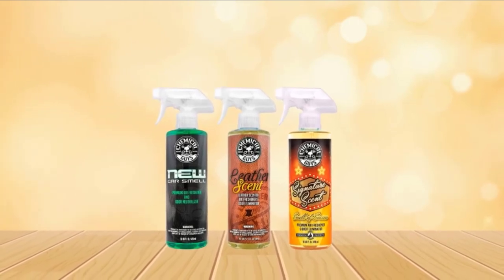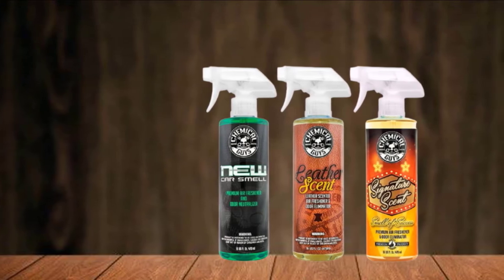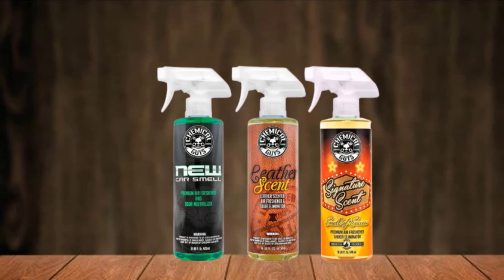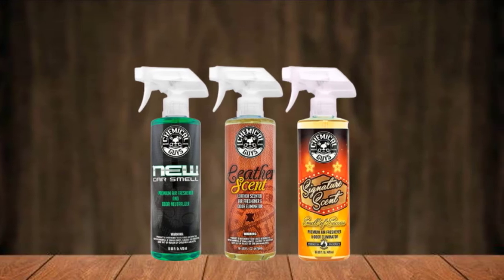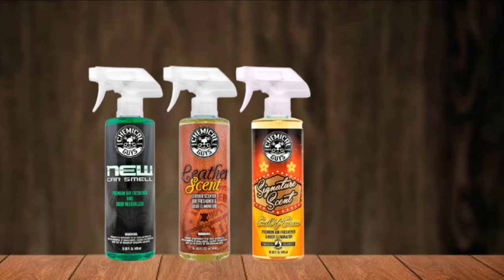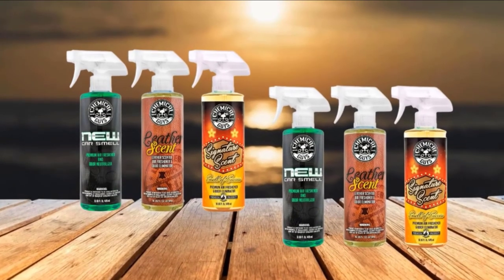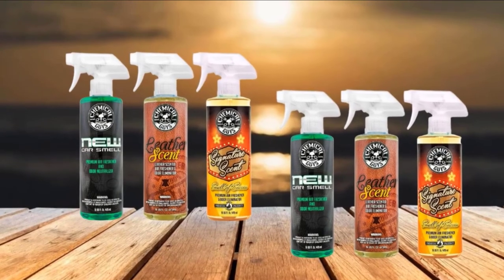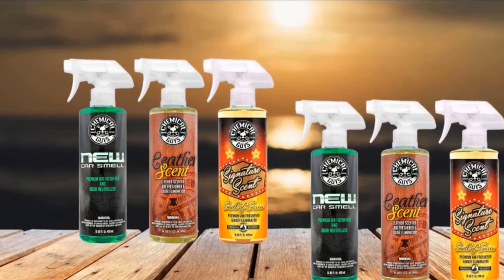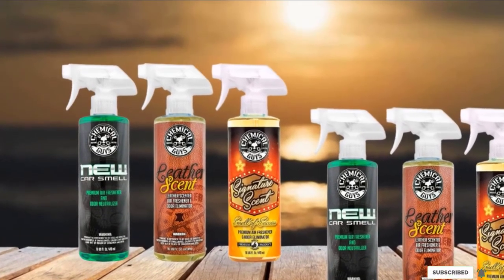While the spray is best used on upholstery seats, you can spray it on your floors and seal-in cloth if you wish. The blend of chemicals used in these bottles doesn't leave stains or water impressions on your interior. If you're not ready to commit to three 16-oz bottles — 48 oz in total — that's okay; you can get the same great scents in a three-pack of spritzer-style sprays to test out each scent before committing to the full pack.